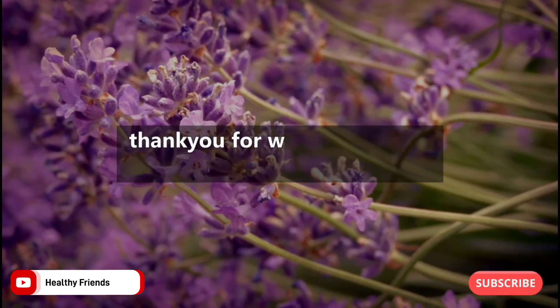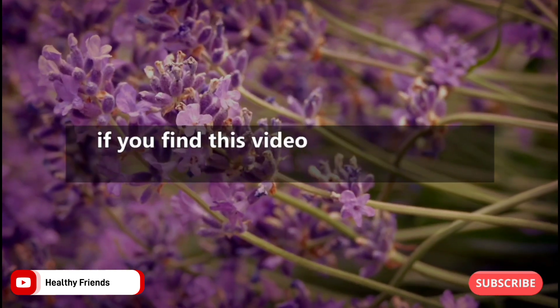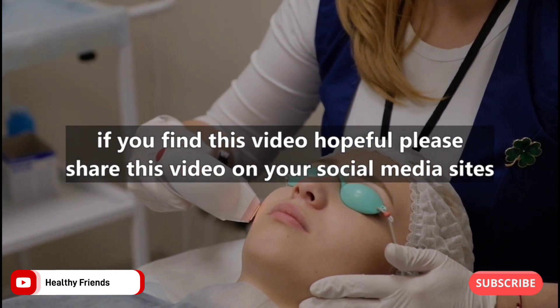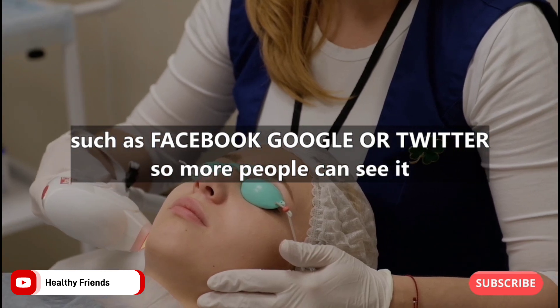Thank you for watching. Please like, comment, and subscribe. If you found this video helpful, please share it on your social media sites such as Facebook, Google, or Twitter so more people can see it.